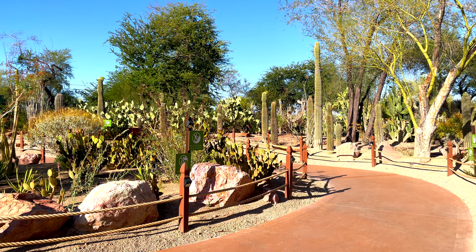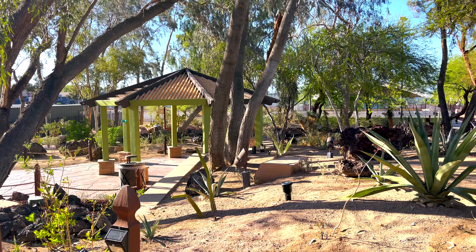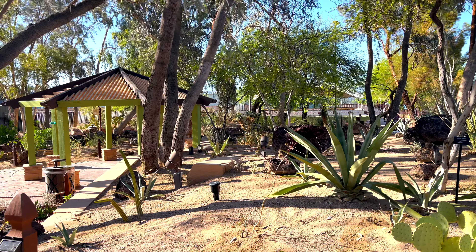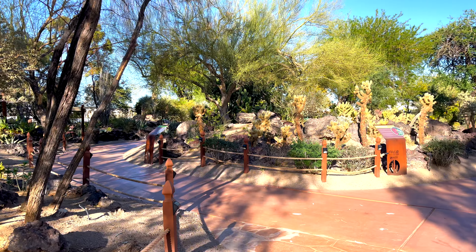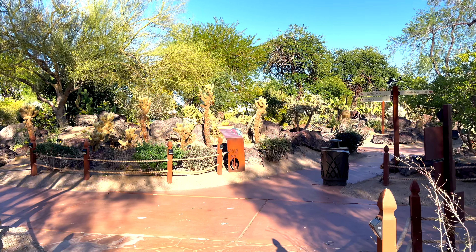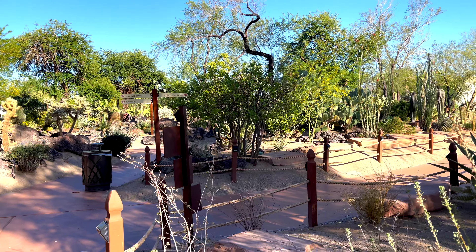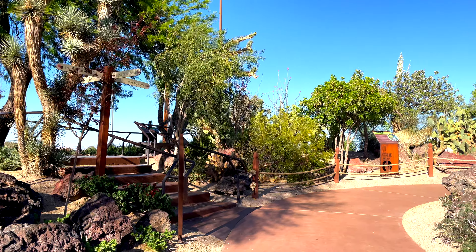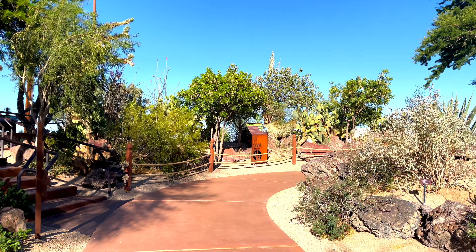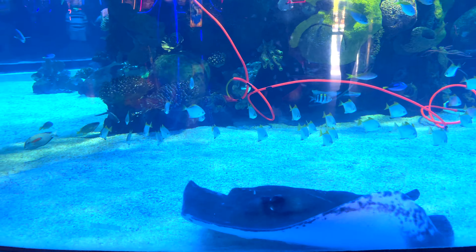The cactus garden is so gorgeous because they have different types of plants, some that are even native to Nevada, and they have little informational plaques too. It's very quiet and a lovely area to take your family.